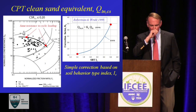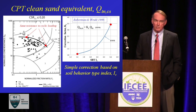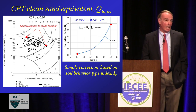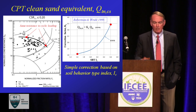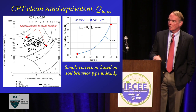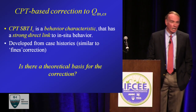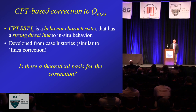How did I get that clean sand equivalent? When you go to most publications, most don't tell you how they get the fines correction — they just say 'here it is, we used the case histories.' How I actually did it: I plotted data on the normalized soil behavior type chart and drew boundaries for a given cyclic stress ratio, and that results in the correction factor. What comes out is the observation that two different soils can have two different penetration resistances, yet have essentially the same resistance to cyclic loading — and the clean sand equivalent value captures that. I like this approach because it's a behavioral characteristic with a strong link to in-situ behavior, developed from the case histories similarly to the fines content approach, but without using fines content.